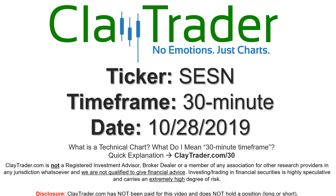Hey, it's Clay, and this will be a video chart on ticker symbol SESN. We will take a look at the 30-minute time frame. Real quick, if you're new to charts and not sure what I mean when I say 30-minute, I do offer an explanation at that link, so if you go there, I'll explain in detail.